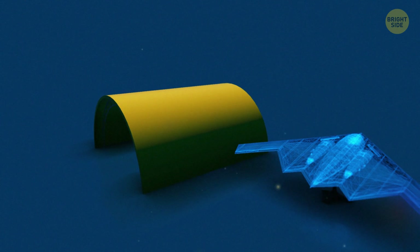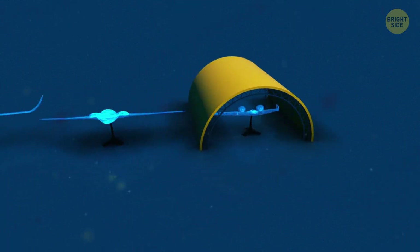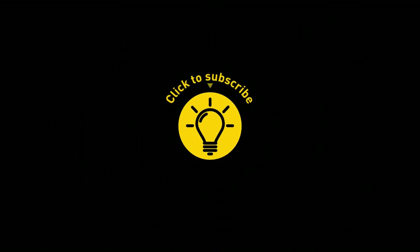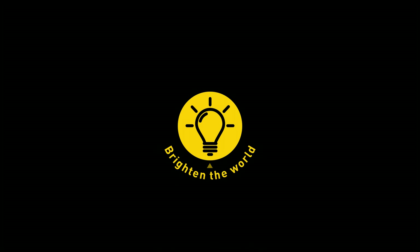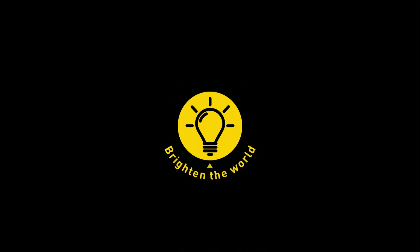So, whether it's blunt or pointed, now you know! If you learned something new today, then give this video a like and share it with a friend. And here are some other videos I think you'll enjoy. Just click to the left or right, and remember, stay on the Bright Side of life!